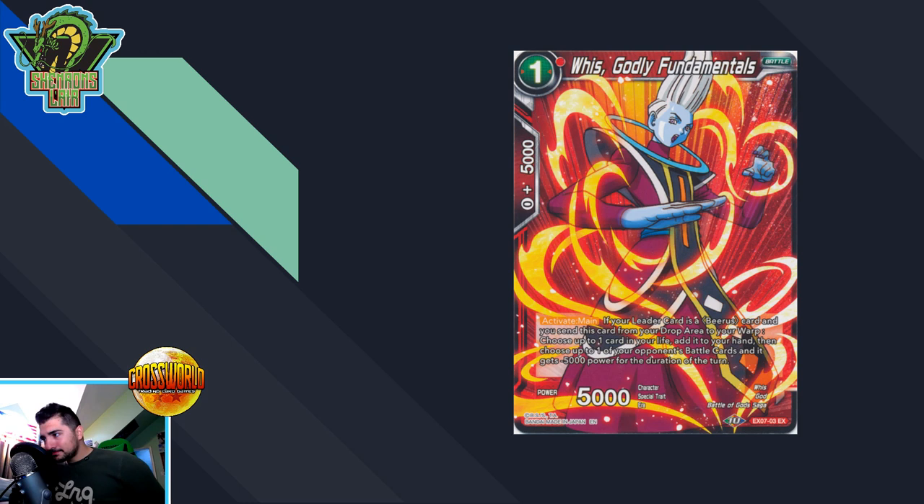Next up we have Weiss Godly Fundamentals — the most baffling card regarding its price point. This card reads: Activate Main — if your leader is a Beerus card and you send this card from your drop area to your warp, choose up to one card in your life and add it to your hand, then choose up to one of your opponent's battle cards and it gets minus 5,000 power for the turn. This came out of the Magnificent Deck — both Broly and Gogeta versions — giving you two non-foil copies and potentially a foil. It's sitting at about a dollar per copy for foils. This card is going to be a Beerus staple. Other foils from that set like Demi-Gra and Paragus the Forebearer are sitting at seven to twelve dollars.